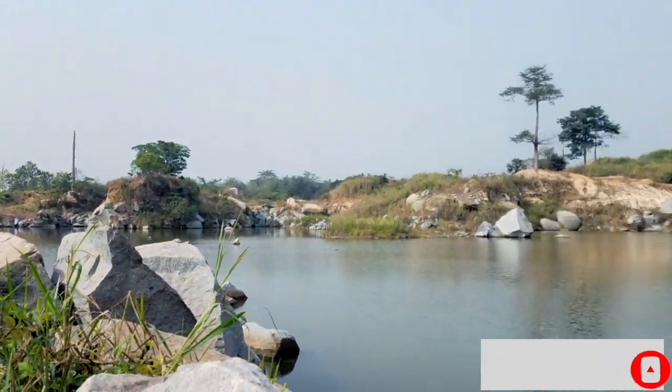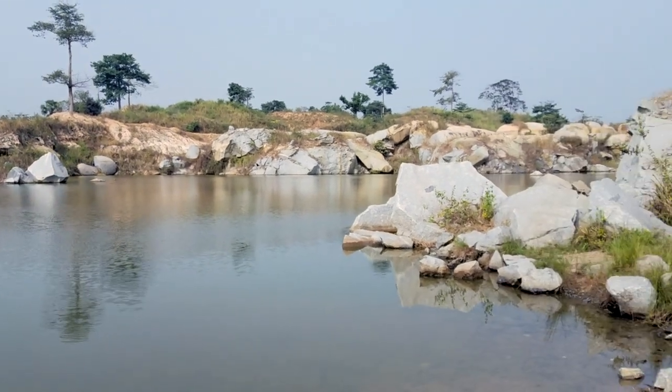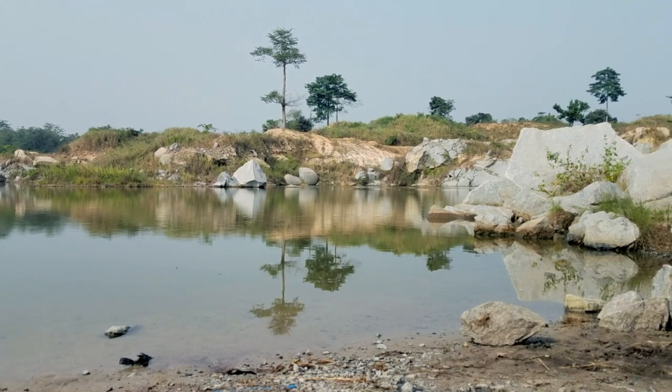This is a man-made lake, as we were told, and it's not possible to swim in it because cows come here to drink water and graze — and yeah, they've left all their poop behind.